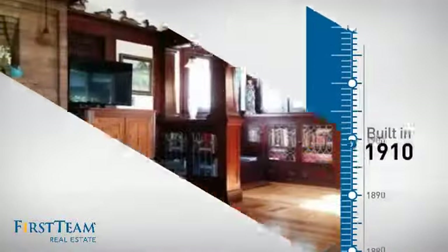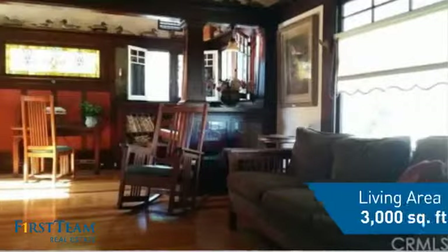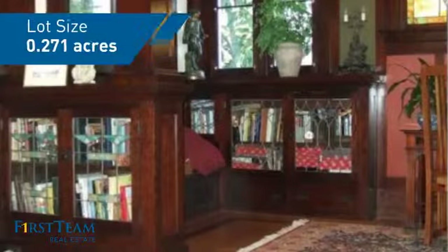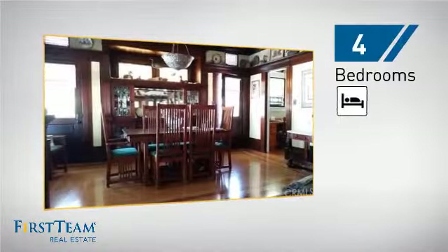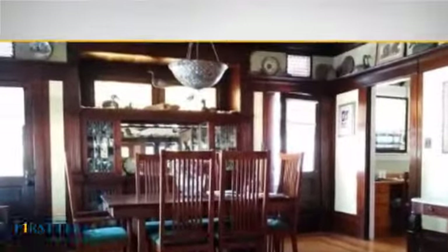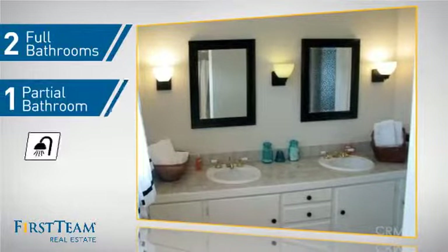This property was built in the early 1900s and features over 2,900 square feet of space, giving you a spacious layout to play host or kick back and relax after a long day. Inside, you'll find four bedrooms so everyone has a private space to come home to, as well as two full bathrooms and one partial bathroom.